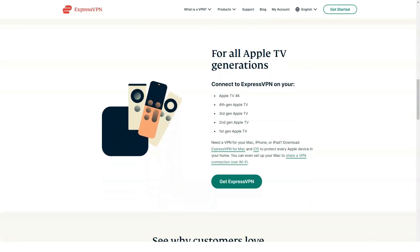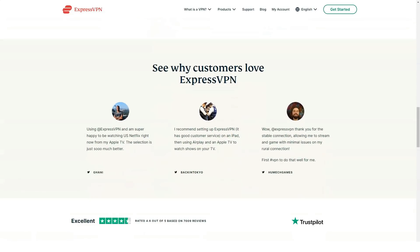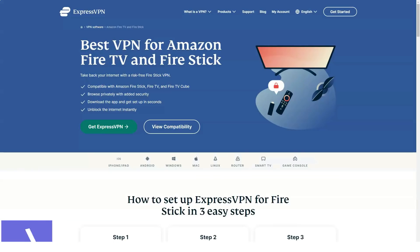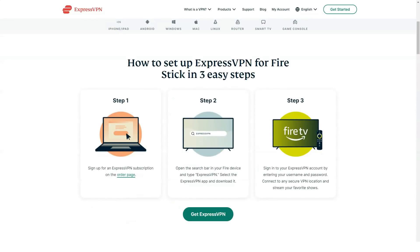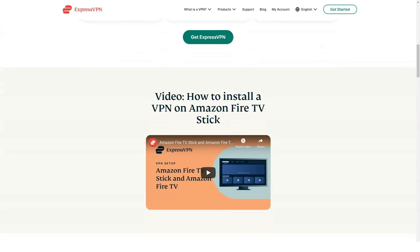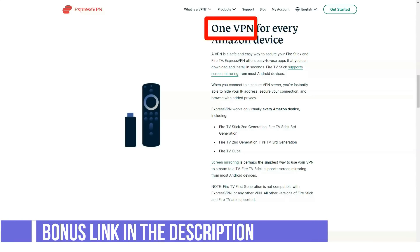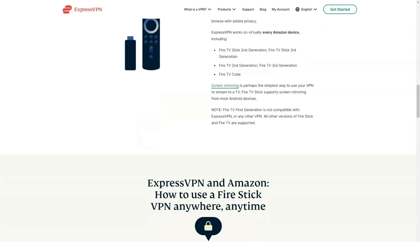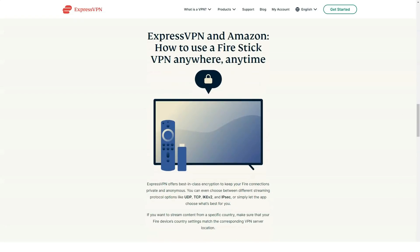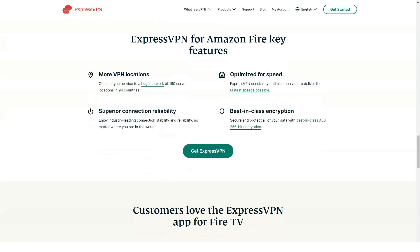Is ExpressVPN fast enough for gaming? Yes. As a gamer, I understand how important it is to have high-speed internet for gaming. Unfortunately, most browsers limit themselves to basic speed tests without any background activity on the computer. When using a VPN, you can often experience problems connecting to the game's servers, as well as delays during gameplay. This is why I tested ExpressVPN with Counter-Strike: Global Offensive on Steam. The online game requires a large amount of bandwidth and a stable connection speed. Any delays can directly affect the outcome of the match.